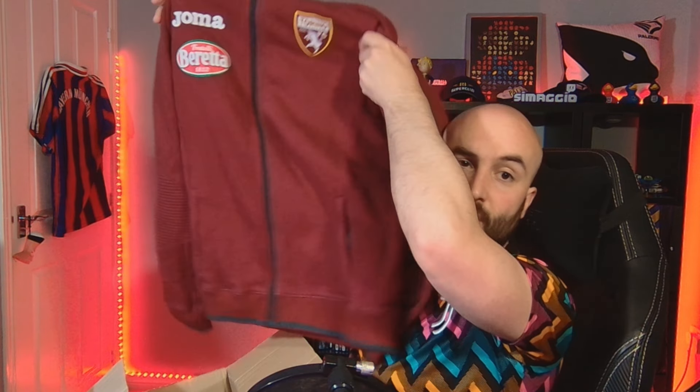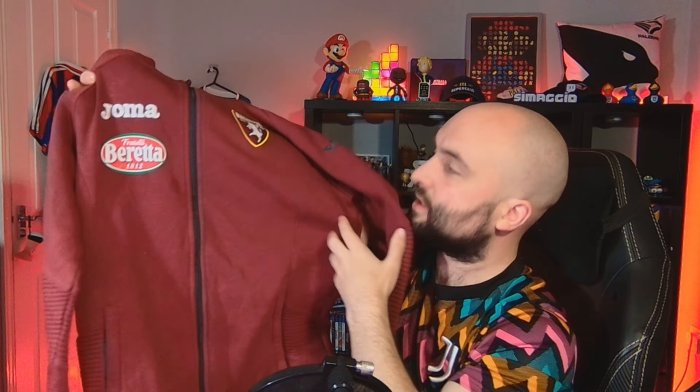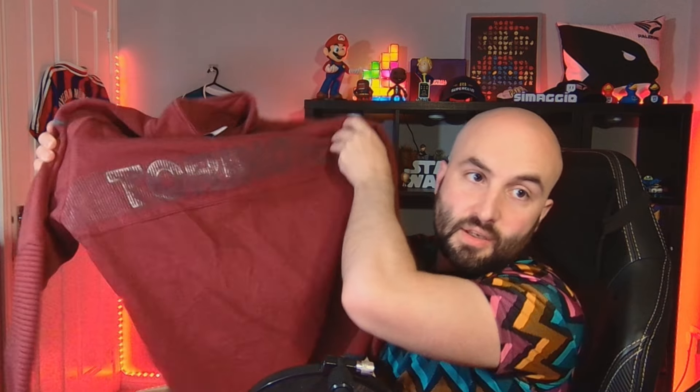See why this one had to come in a box - I love this Torino jacket. That is nice. Joma, Torino badge, Beretta on the side. On the back there is a print which says Torino FC across. I don't know if that's come off or if it's designed like that - I think it's designed like that. 12 quid for that one, which I think is a bargain. I'll be wearing that. You can even see a Torino bull on the sleeve as well.